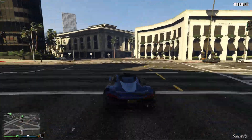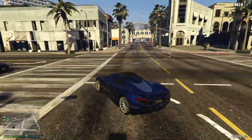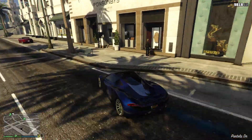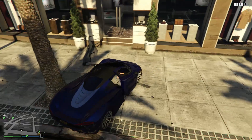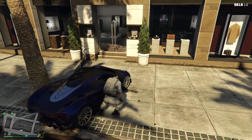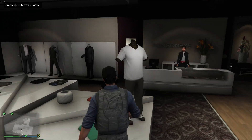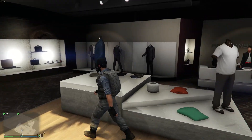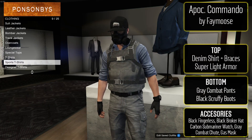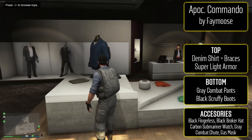Hey, how's it going everyone, Saints Fan here and welcome to another episode of Fashion Friday. This week I actually have seven awesome outfits to share with you guys and three awesome female outfits, so I hope you guys are ready. Real quick before we get into the video, I'm actually going to be doing a shark card giveaway on my Twitter, so if you don't have a Twitter go make one and go follow me — link is in the description.